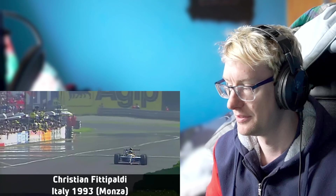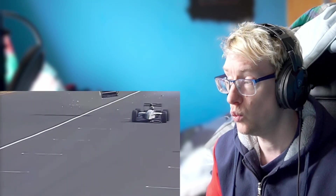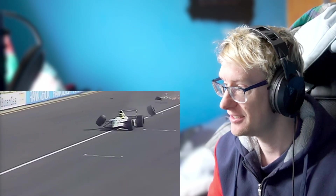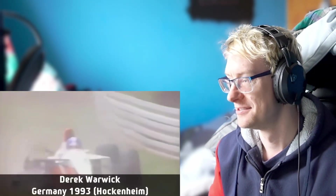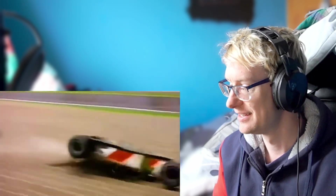The excitement wasn't over yet — this was how Christian Fittipaldi finished eighth. How he finished the race, he crosses the line like that. He takes the chequered flag — jeepers!